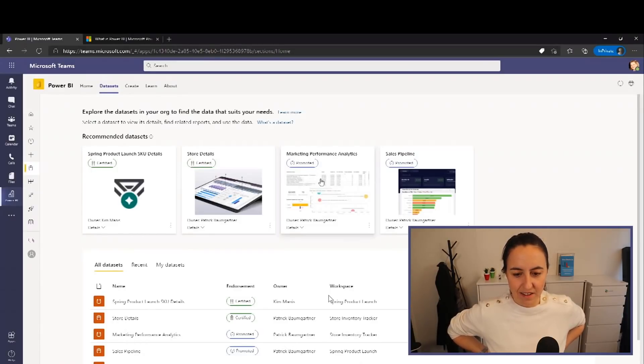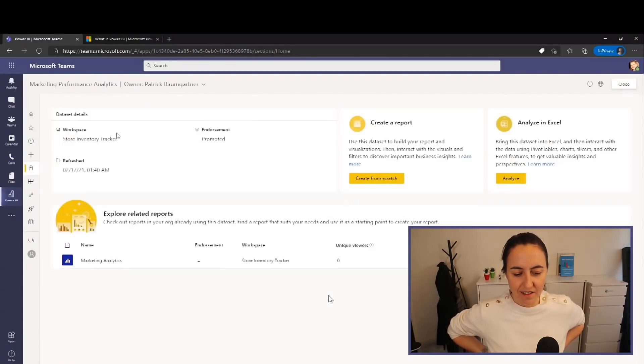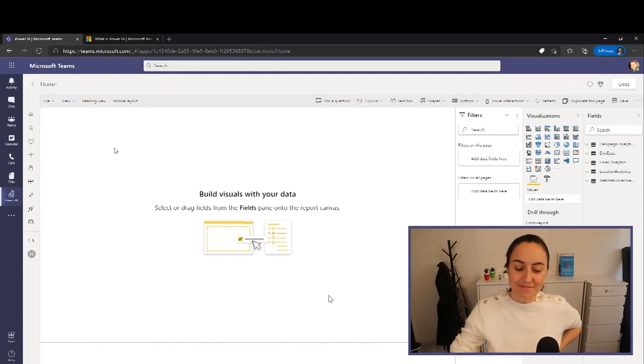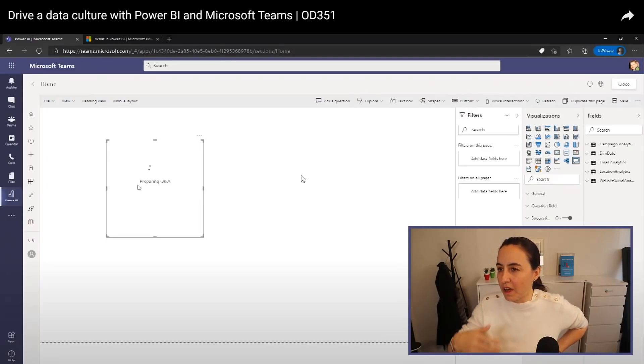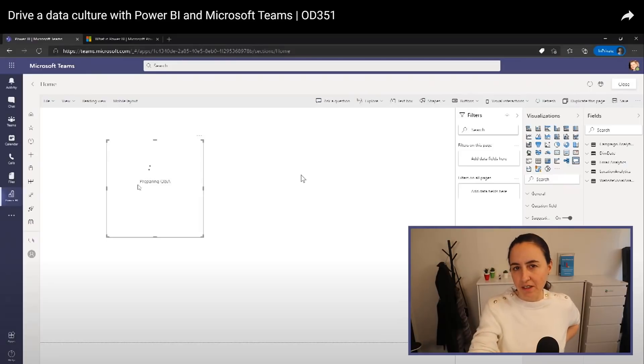Not only can you find curated and featured reports pre-created for you, but you can also find data you can use yourself. For example, a marketing performance analysis shows who published it, when it was published, and when it was refreshed — and lets you start analyzing with one click. So you're new to Power BI, you go into Teams, find a dataset you need, and without downloading anything, you can start doing your own reporting in Power BI Service.